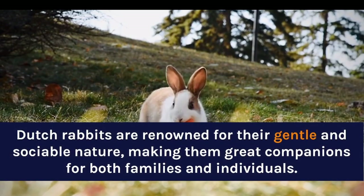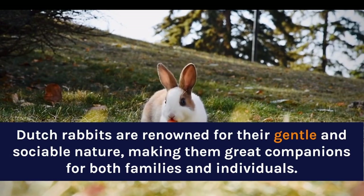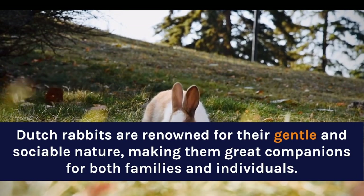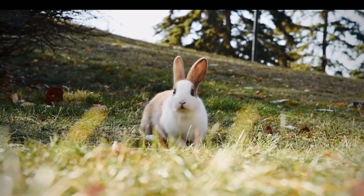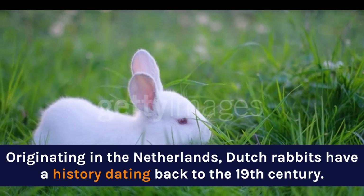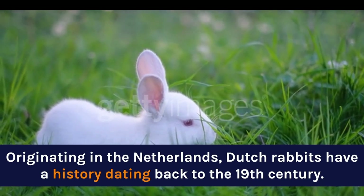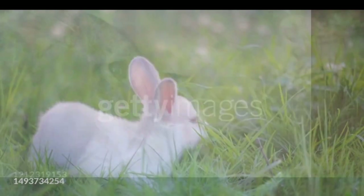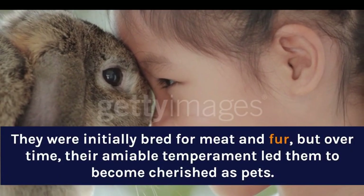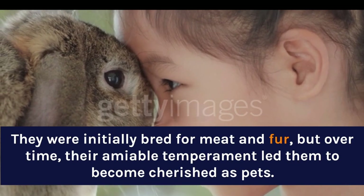Dutch Rabbits are renowned for their gentle and sociable nature, making them great companions for both families and individuals. Originating in the Netherlands, Dutch Rabbits have a history dating back to the 19th century. They were initially bred for meat and fur, but over time, their amiable temperament led them to become cherished as pets.